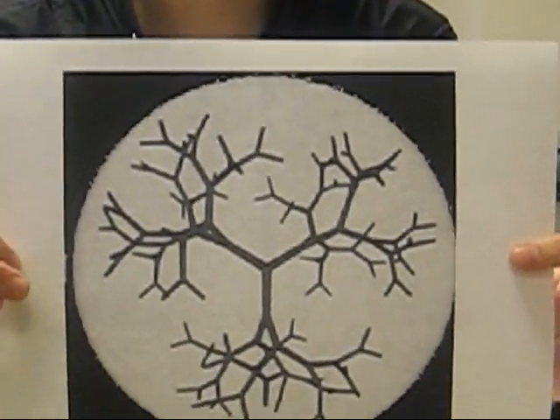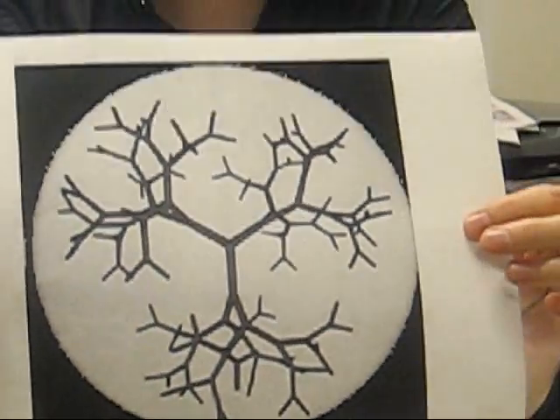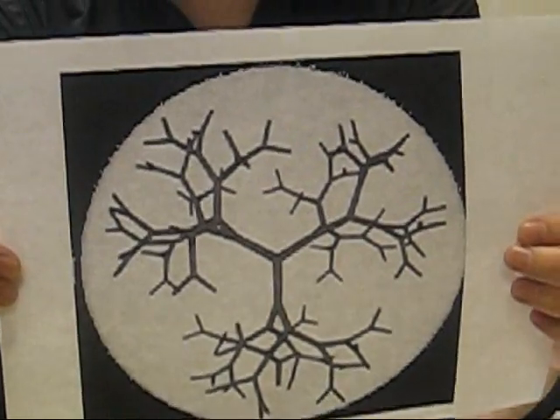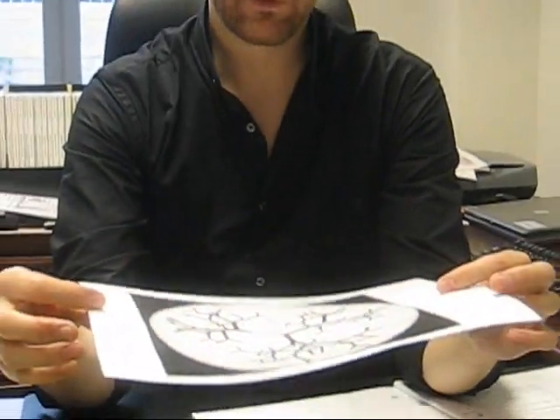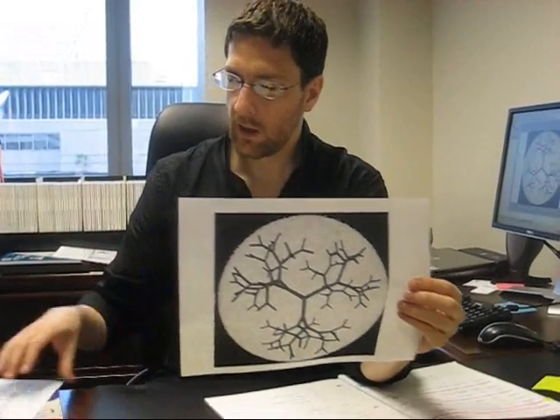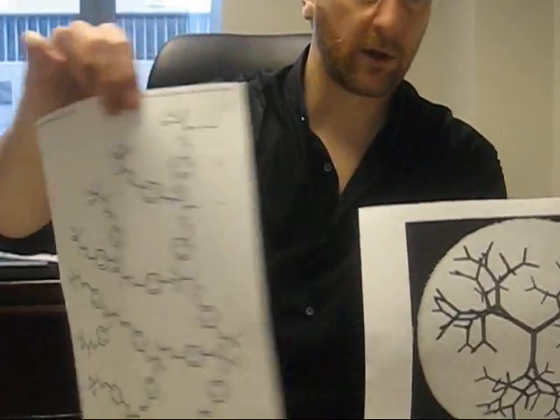This is a picture of a dendrimer, which is a molecule that was discovered in the late 70s. Through the 1980s, people started to learn how to manipulate them. It's called a dendrimer because it looks kind of like tree branches, and this is part of its chemical formula.